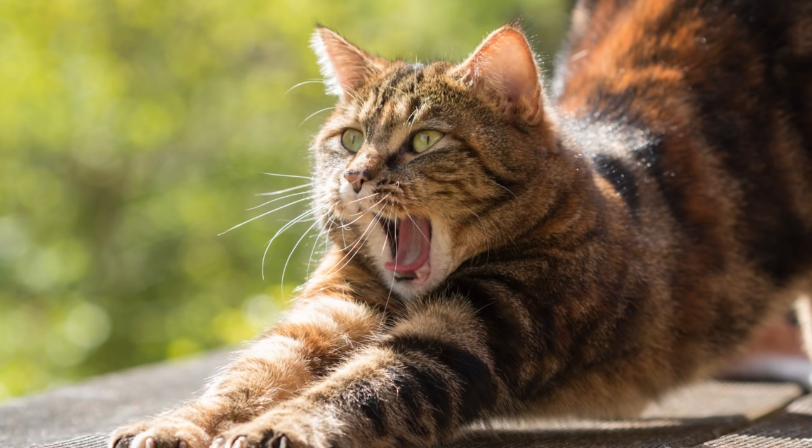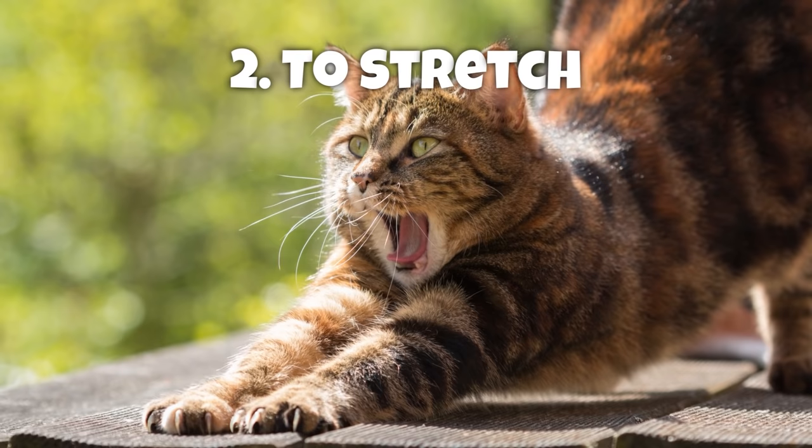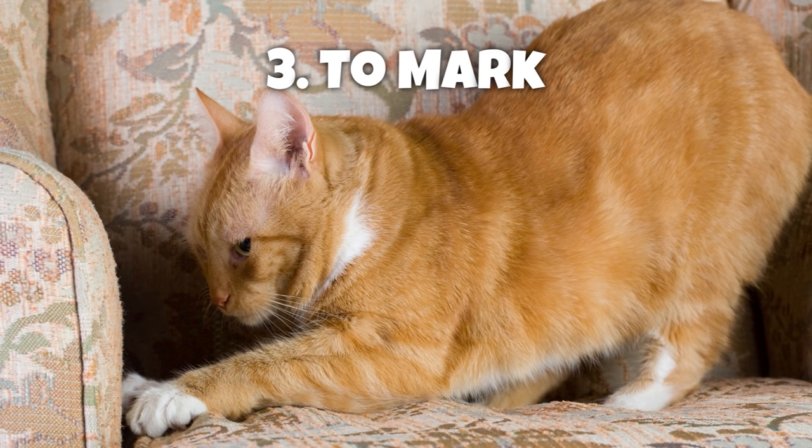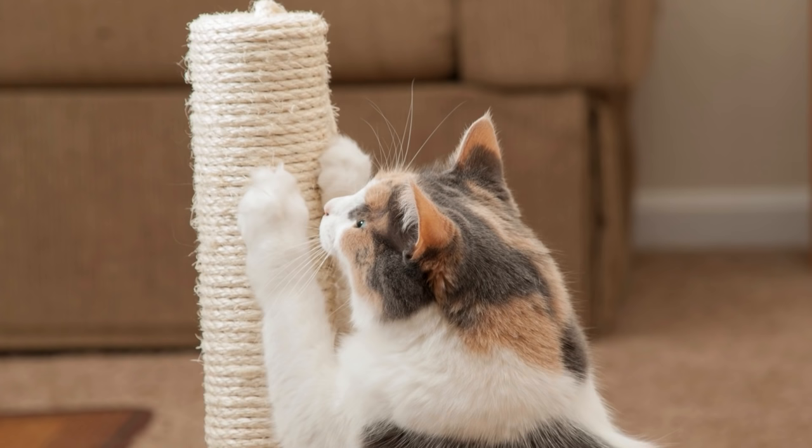First is to keep claws healthy — it helps remove the dead outer nail husk, keeping the nail healthy and sharp. Second is to stretch — it allows the cat to stretch, which is necessary to strengthen their upper body, and also lets them exercise their muscles. Third is to mark — it lets cats mark their territory visually. Their paws contain scent glands which release odors when they scratch, causing the cat's signature to be left behind.